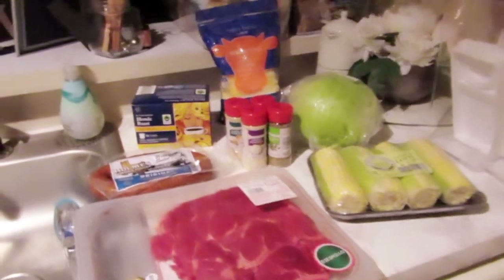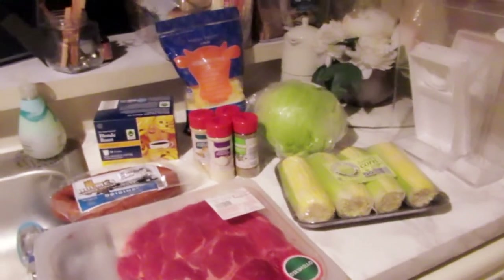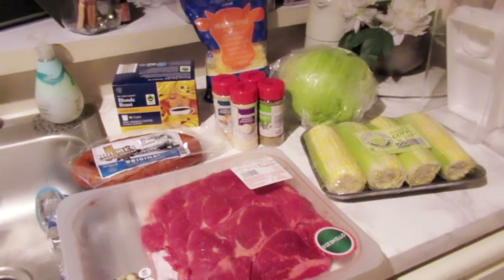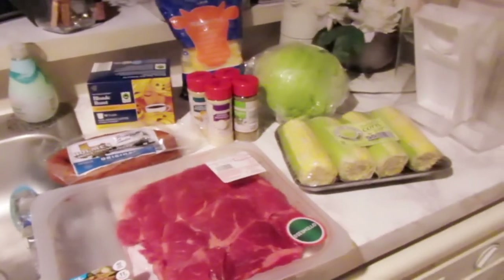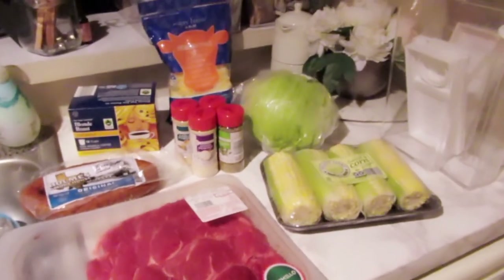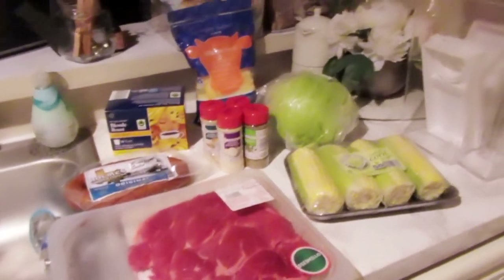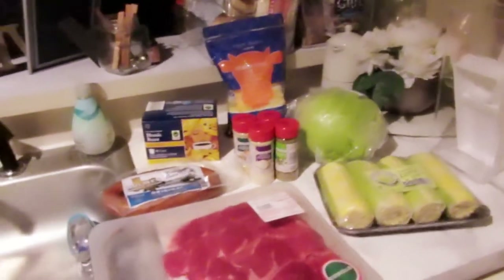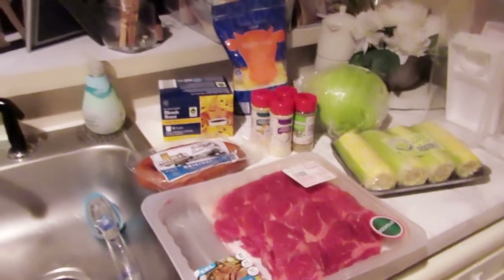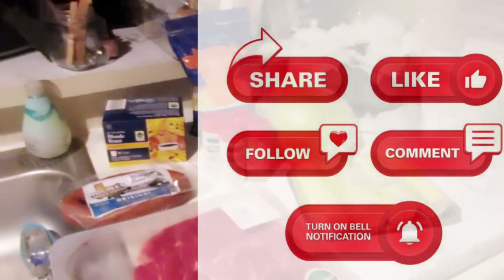Thank you so much for watching — I'm so glad you're here! Make sure you give this video a thumbs up and subscribe if you haven't already — it doesn't cost anything and I appreciate your support. I hope you enjoyed the Target and Aldi grocery haul! I'll be back soon — I'm not putting a specific date because I'm a single mom working full time — but when I have a haul or something to share, I'll post it. I'm going to start being consistent. I'm so happy to have made this video — talk to you later, bye!